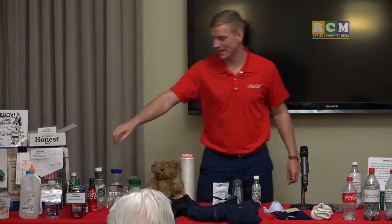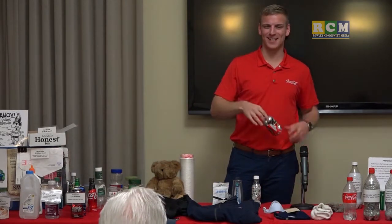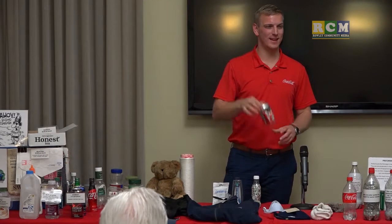Aluminum cans are very simple to talk about with recycling. If there's no glass contamination, aluminum cans are turned back into cans within 45 days and back on the shelf.